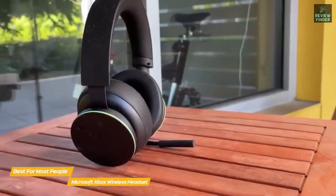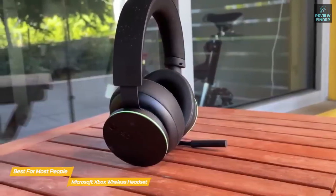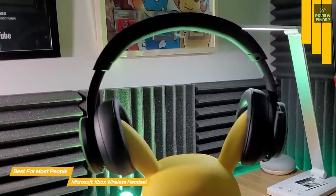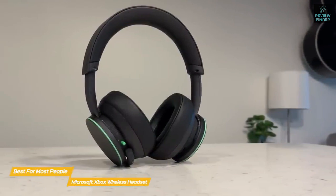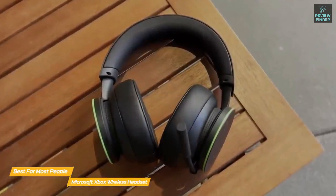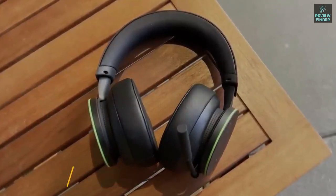By default, just like the SteelSeries Arctis 9X, the overall sound is fairly bass-heavy, but if you're playing competitive shooters or even more cinematic single-player experiences, that may not be what you're looking for. You can use the Xbox Accessories app to customize the sound to your liking — choose from a selection of equalizer presets or completely tweak the EQ yourself. The Microsoft Xbox Wireless Headset connects seamlessly using Microsoft's Xbox Wireless Communication Protocol, so there's no dongle necessary. You can also turn the console on and off while using the headset, and enjoy advanced customization controls using the Xbox Accessories app.